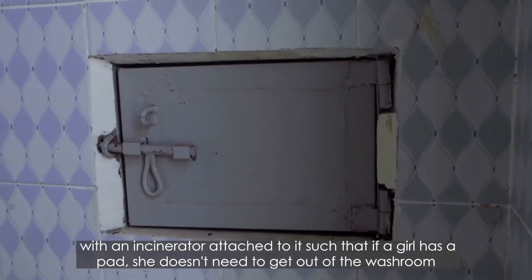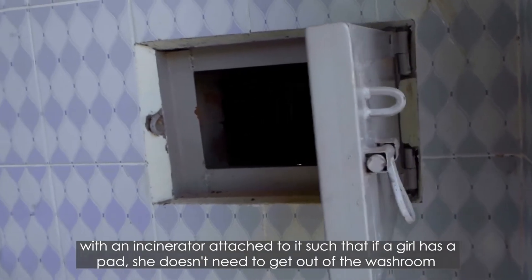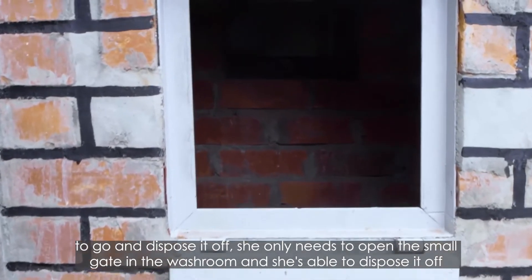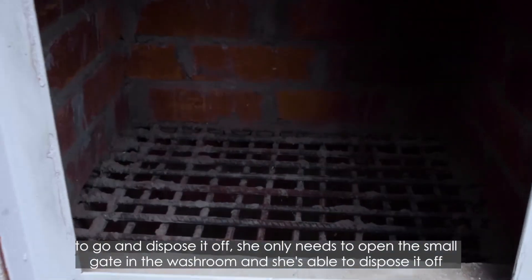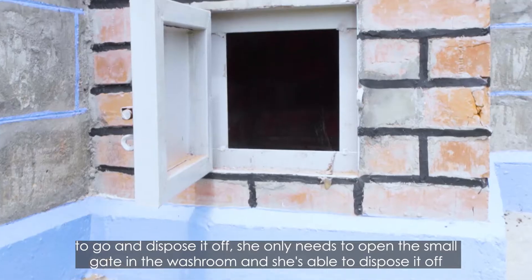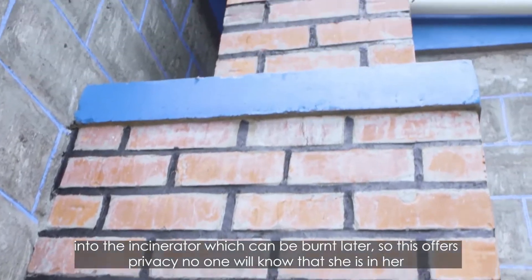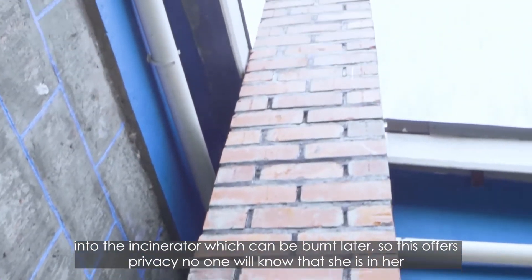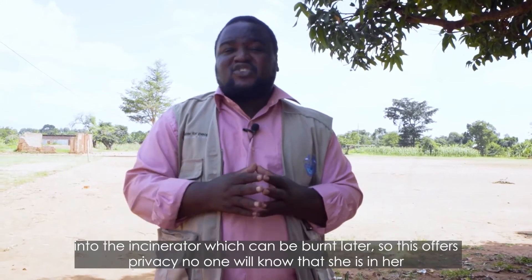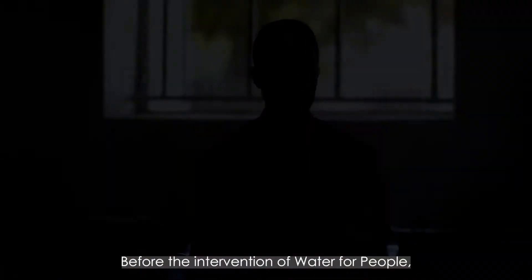What is unique about it is that it comes with an incinerator attached to the washroom, such that if a girl has a pad, she doesn't need to get out of the bathroom to dispose of it. She only opens a small sluice gate in the washroom and she's able to throw the pad into the incinerator, which can be burnt later. This offers privacy — no one will know that she is in her menstruation period and disposing of a pad.